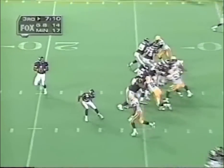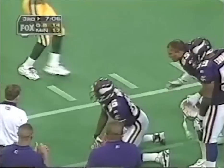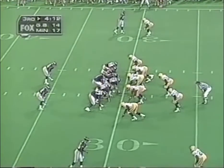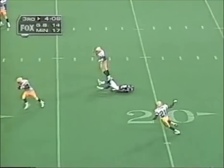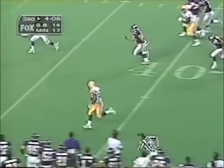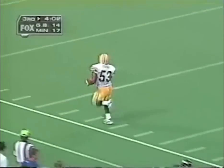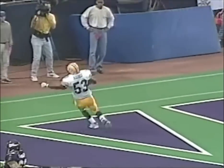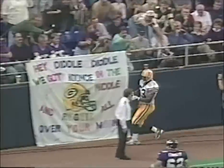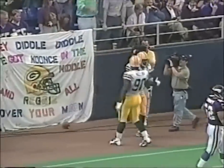Moon in the shotgun, throws — and it is caught. Third and two, twelfth play of the drive. Everybody out — intercepted by George Kutz! Can Warren Moon get him? Kutz stays inbounds. Touchdown Green Bay! That's huge — the Packers turn it over and take the lead.